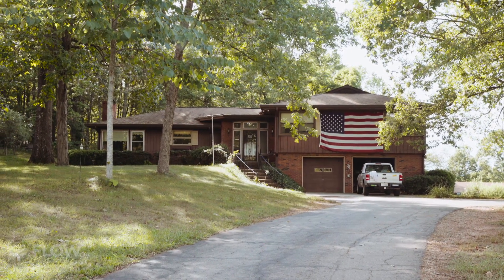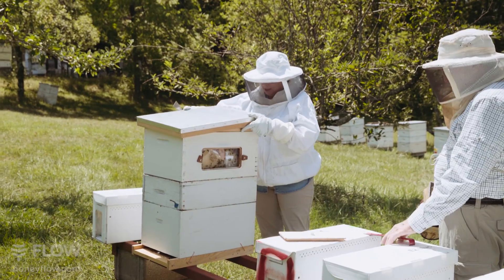Hi, I'm Virginia Webb. My husband Carl Webb and I are the owners of Mountain Honey and we're here in Clarksville, Georgia where we have our flow hives here at our home bee yard.